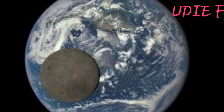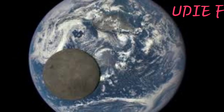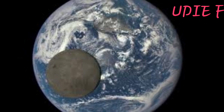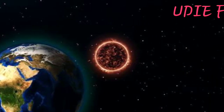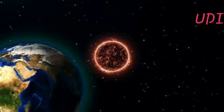For part of every month, the moon is in a far part of its orbit from Earth. At such times it isn't big enough to cover the sun completely. If an eclipse happens then, the outer part of the sun's surface will appear as a ring around the moon. This type of event is called an annular or ring eclipse.